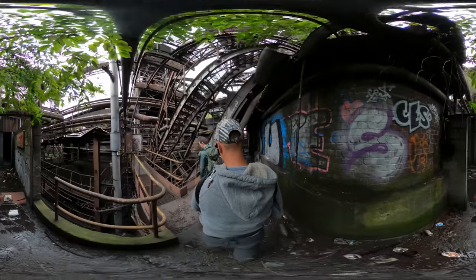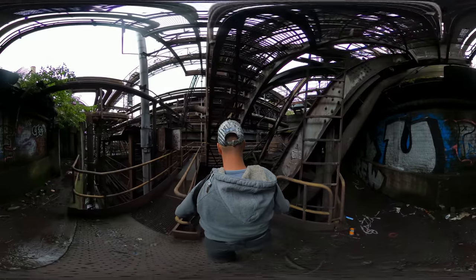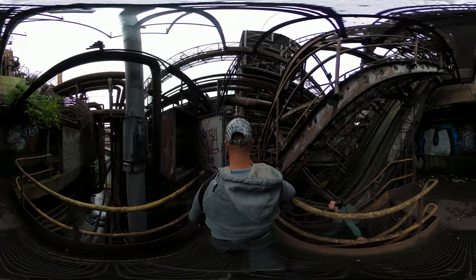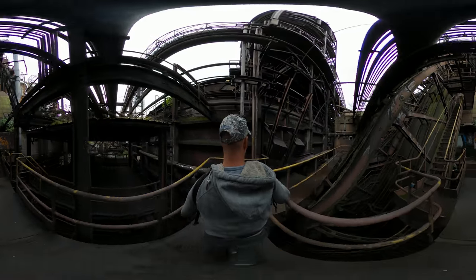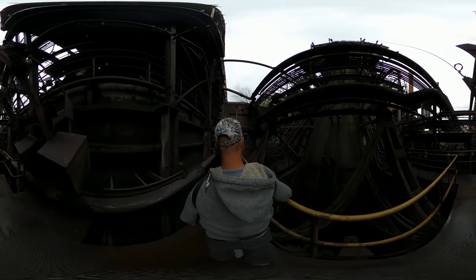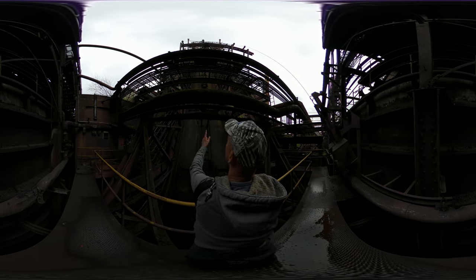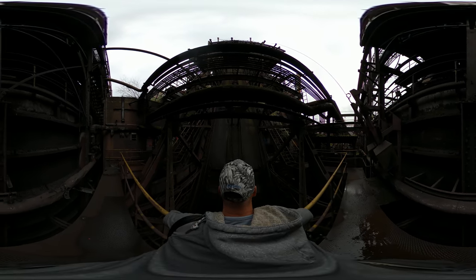Just checking the battery — it's still pretty full, that's good. Continuing to ground level. I'll just show this little part here. You can see some chains — I think they brought the coal up with those and put it in on top, along with the iron ore.